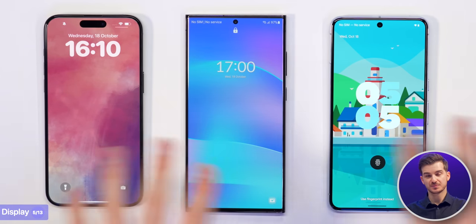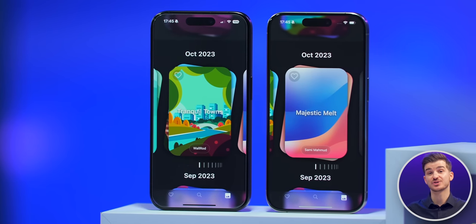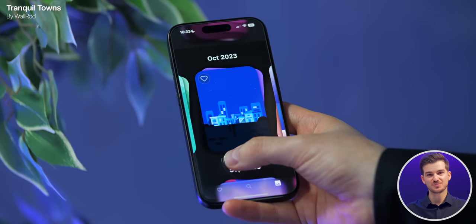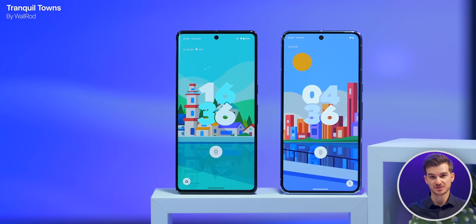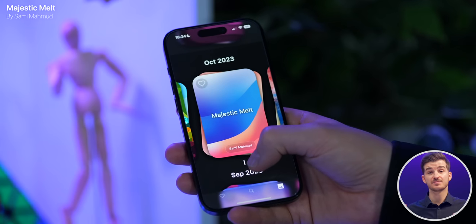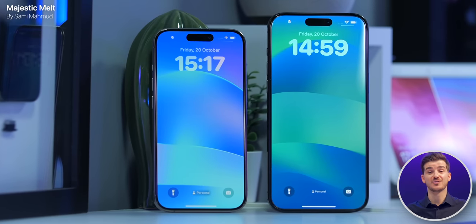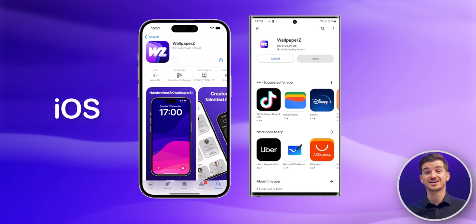These wallpapers are from our two latest packs just dropped in our app Wallpapers. The first new pack is Tranquil Towns by Woolrod — super cute cartoony cities in a very Googley style, which will look awesome on a Pixel phone. Our second pack is Majestic Melt by Sam, a more abstract pack with ten beautiful designs that will look incredible on any phone. Both packs are available in the Wallpapers app on iOS and Android.